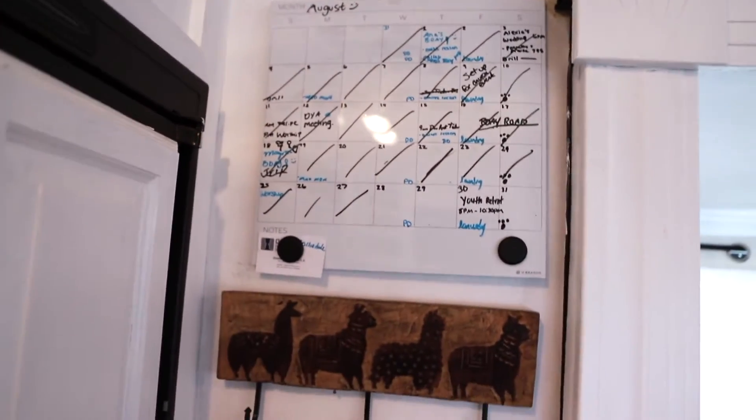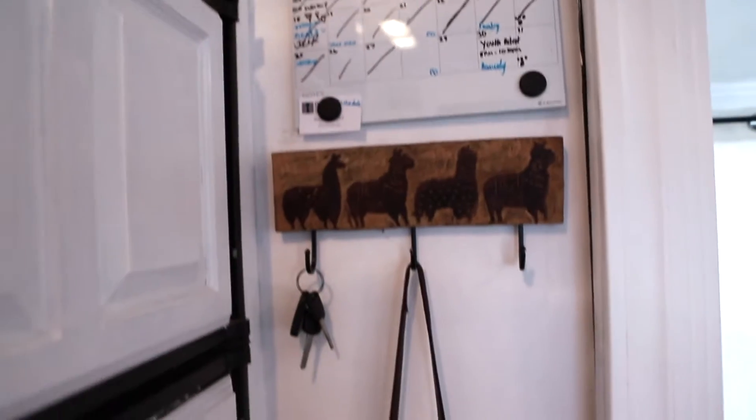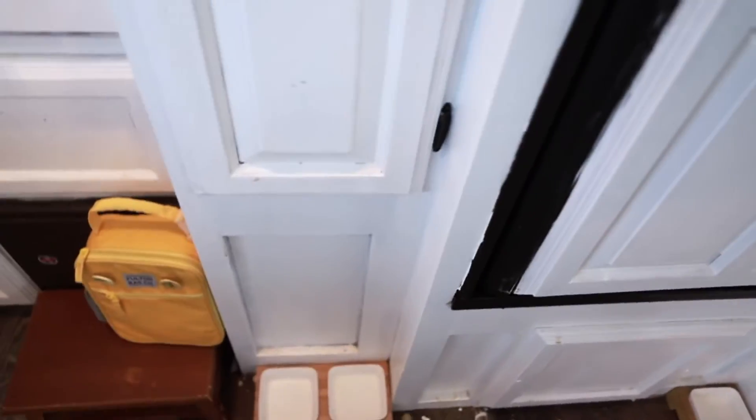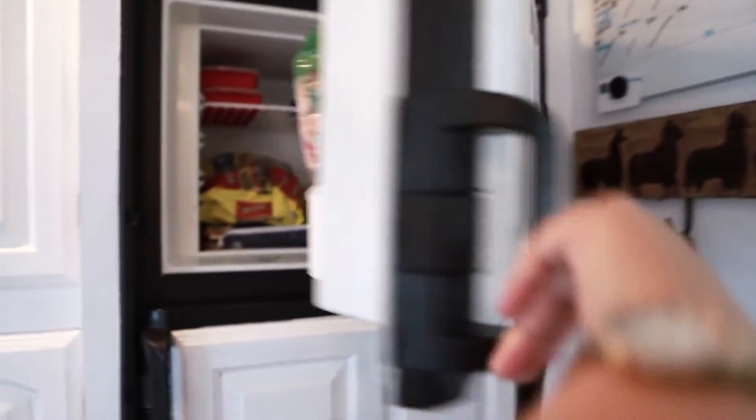Then we have our little whiteboard where we put our whole life — basically any events we have. I hang my keys, put my purse, and down here we just have the little dog bowls. This is basically our freezer — we just have stuff in there, you know, just what a fridge has.